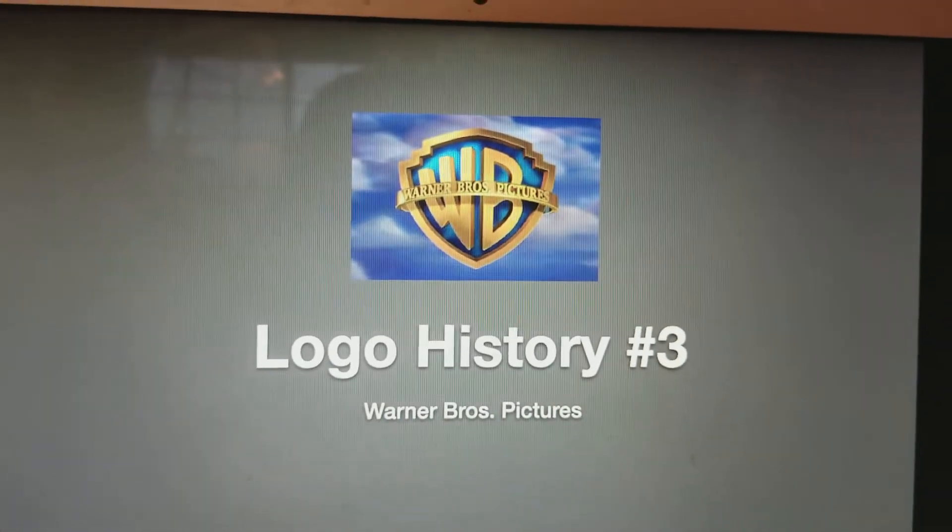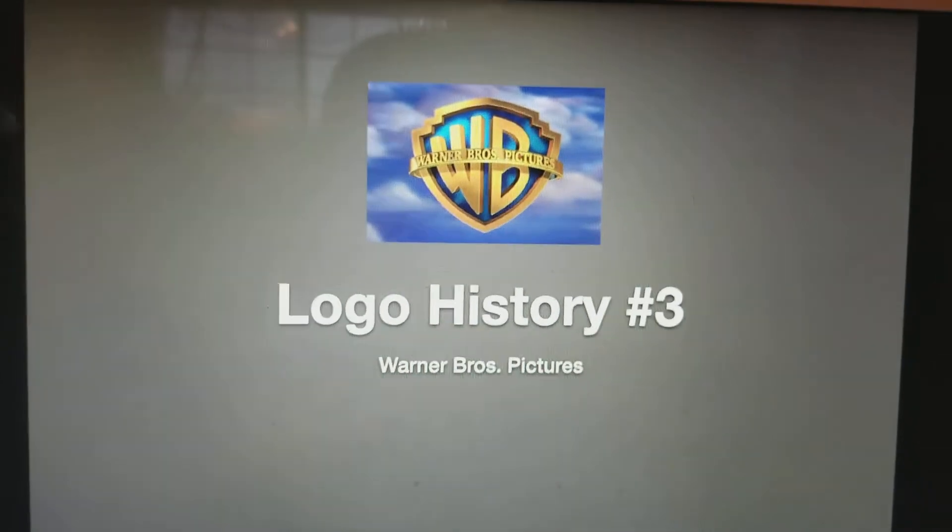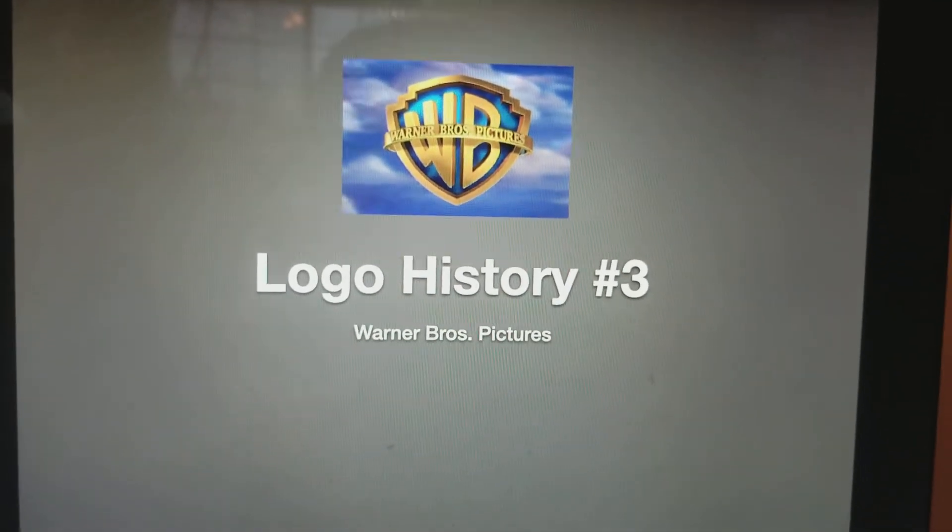Hello, YouTube! Welcome to Logo History, where we tell you what the logo was like over the years. And for this episode, we are doing Warner Bros. Pictures!